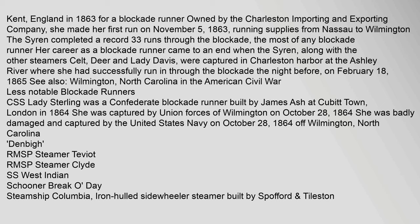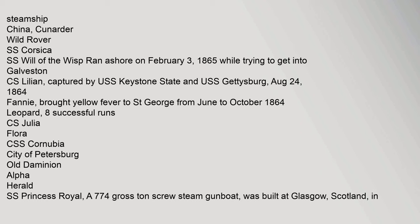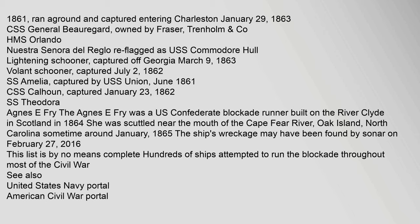Less notable blockade runners include the CSS Lady Sterling, a Confederate blockade runner built by James Ash at Cubitt Town, London in 1864, which was captured by Union forces off Wilmington on October 28, 1864. Other vessels listed include the RMS Steamer Teviatt, RMS Steamer Clyde, the West Indian Schooner Brake O'Day, Steamship Columbia (an iron-hulled sidewheeler steamer), Steamship China (Cunarder), the Wild Rover, the SS Corsica, the SS Will of the Wisp (which ran ashore on February 3, 1865 while trying to get into Galveston), CSS Lillian (captured by USS forces), a vessel that ran aground entering Charleston on January 29, 1863, and the CSS General Beauregard, owned by Fraser, Trenholm.